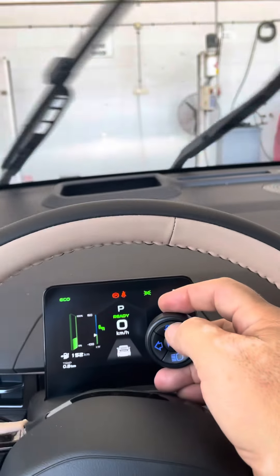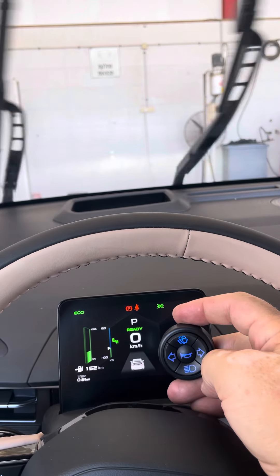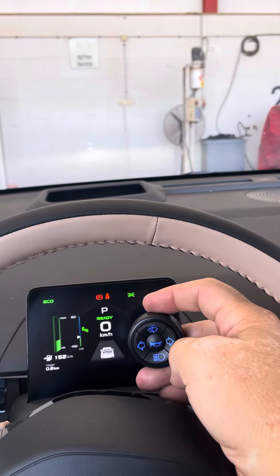Wipers: intermittent wipe, normal wipe, rapid wipe, and press and hold for wash. Thank you for watching.